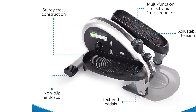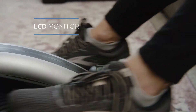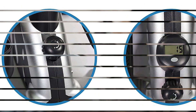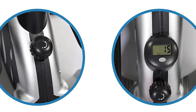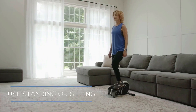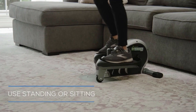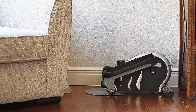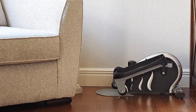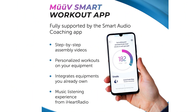We like the spacious pedals and the display that tracks stride count, time, calories, distance, and strides per minute. The intensity can be easily adjusted using the built-in tension dial to scale your resistance up or down. Unlike other ellipticals that require you to pay for a separate app with workout programs, this under-desk option comes with a free smart audio coaching app for custom workouts and tracking your progress.